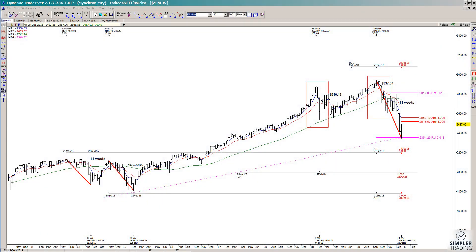In today's video I'm going to look at some recent decisions. We had some really nice time symmetry at the low that was made this week, and it comes from measuring prior declines. This was 14 weeks down, this was 14 weeks down, and this is 14 weeks down. It's a lot broader as far as the amount of the decline, but the time symmetry is there.